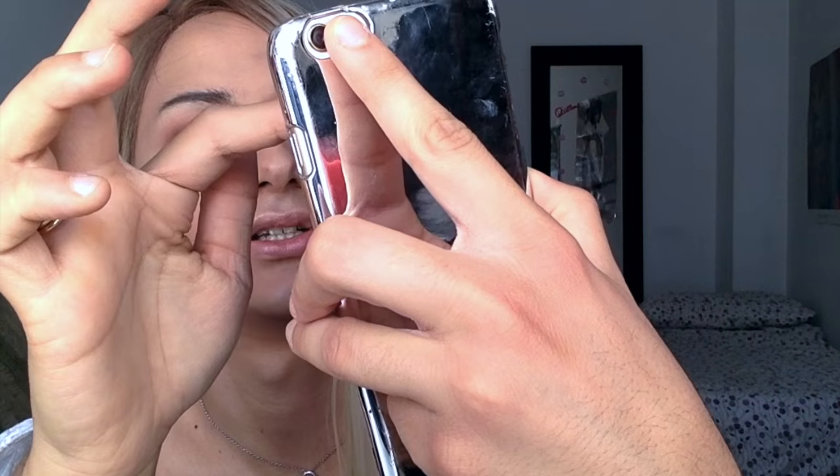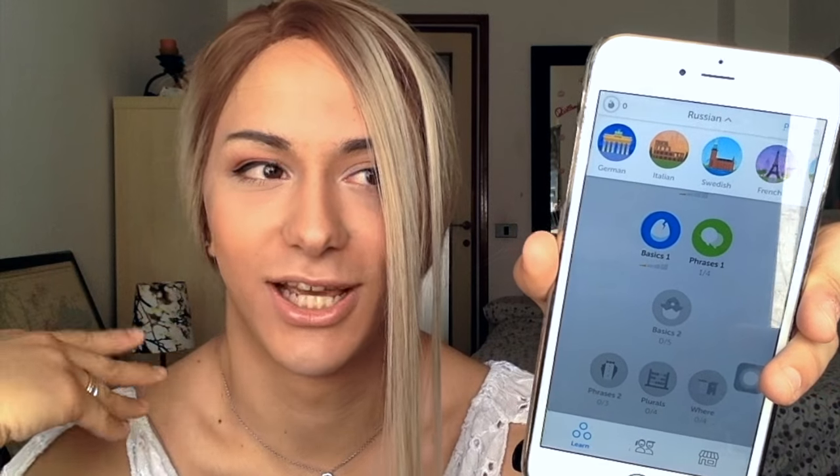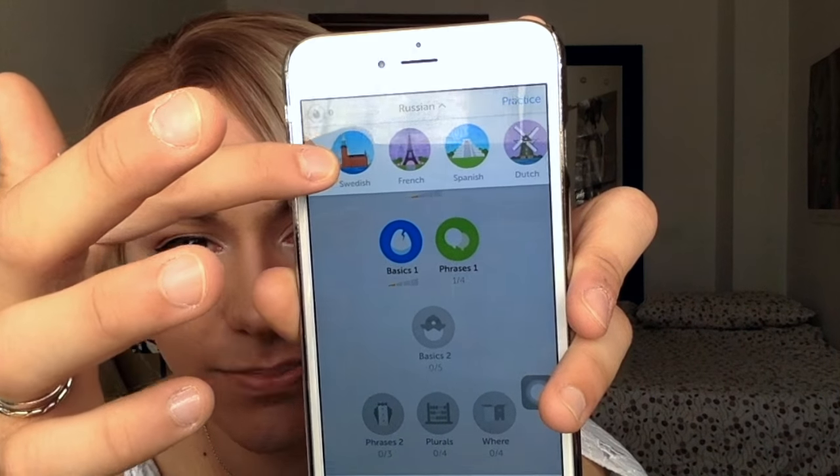Oh my god, I love Duolingo! This is the app I use to learn languages. I'm studying Russian as a beginner, but I'm also studying German, Italian, Swedish, French, Spanish, Dutch, and Russian. I added Italian because I wanted some easy points. I'm actually quite good at German - I'm on level 10 or 11. I love this app, it's so easy. You should totally download it if you want to learn languages.